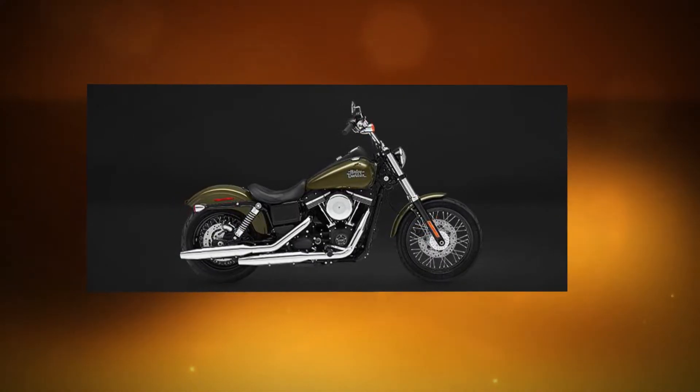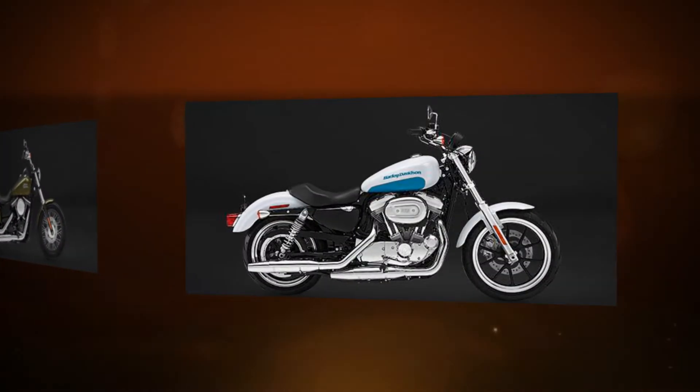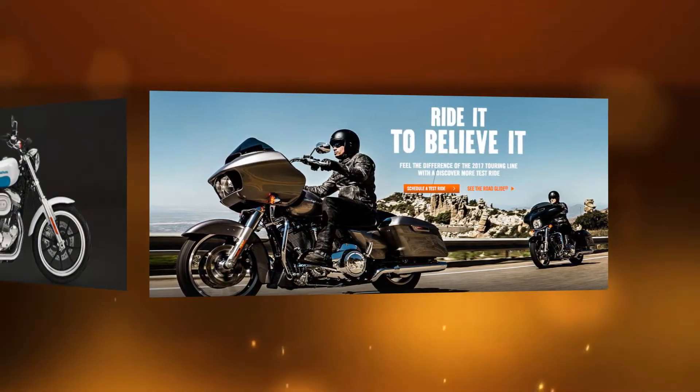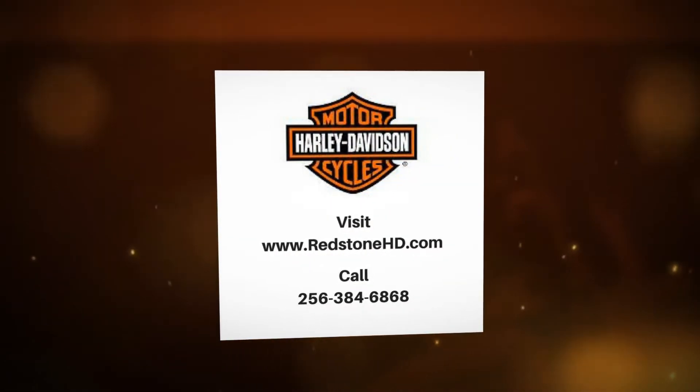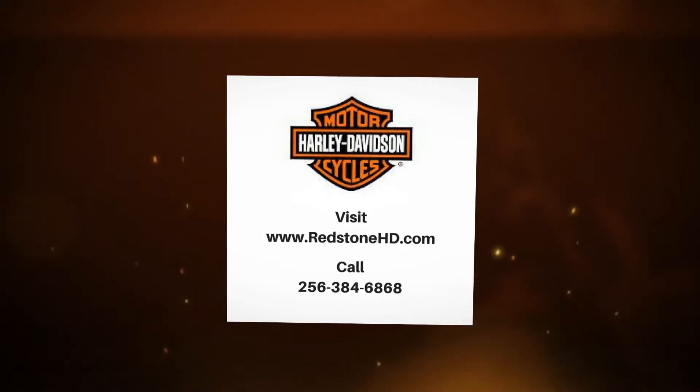Redstone Harley-Davidson features the latest and greatest motorcycles including brand new models and pre-owned bikes. Redstone Harley-Davidson is Alabama's first Harley Superstore. For more information, visit www.redstonehd.com or call 256-384-6868.